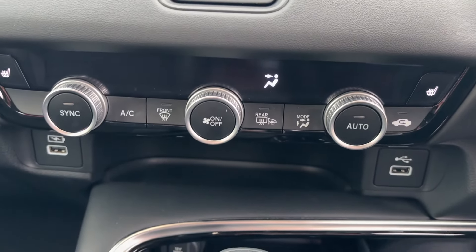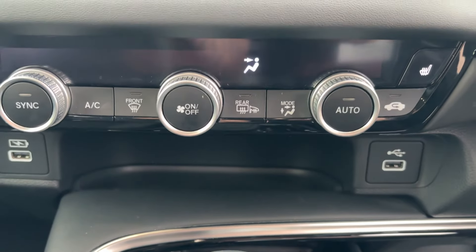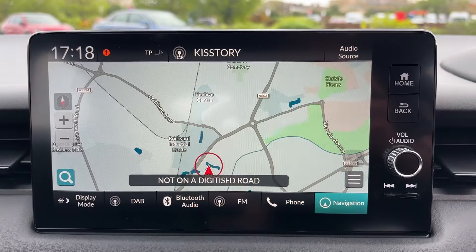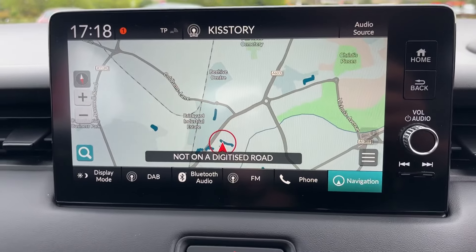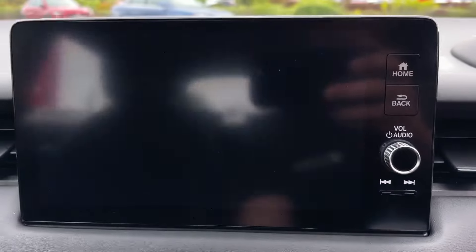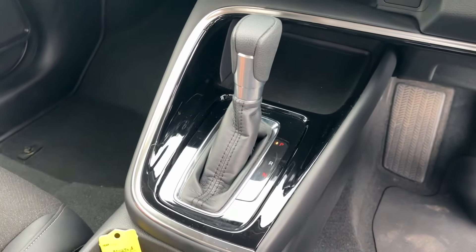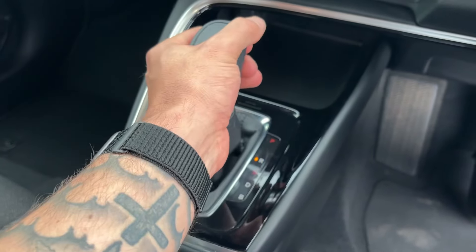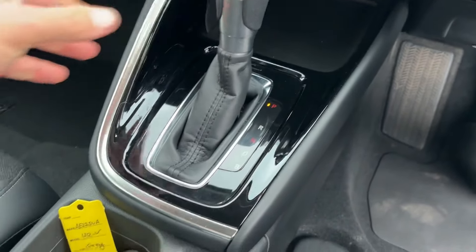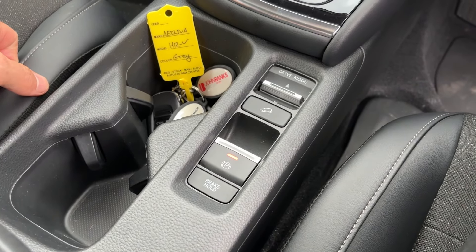We've got dual zone climate control here with USB points — one for charging, one for data transfer for Android Auto to put your phone system on the screen, or you can use Apple CarPlay wired or wireless. It has also got sat nav built in if you want to use standard sat nav. There's the reversing camera just here, and the full automatic gearbox with park, reverse, neutral, drive, brake hold mode, and the parking brake.